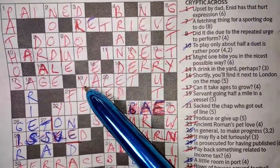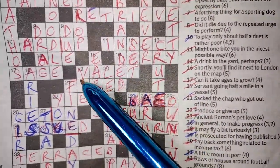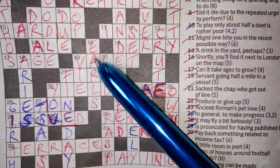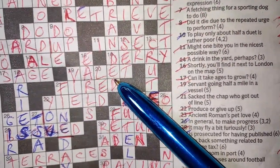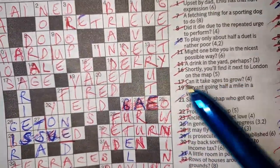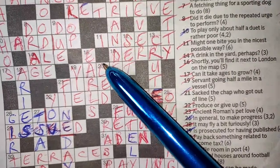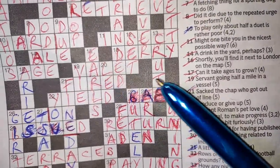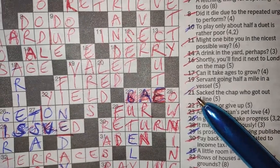19 across: 'servant going half a mile in a vessel.' Think of what half a mile might be — L-E. Servant is VALET, going half a mile — L-E — in a vessel — VAT. So it's in that vessel, the L-E, the half of 'mile,' gives you VALET. Servant is one part, going half a mile in a vat is the other. Usually one half of the clue is the definition and the other half is how you form it literally with the letters.